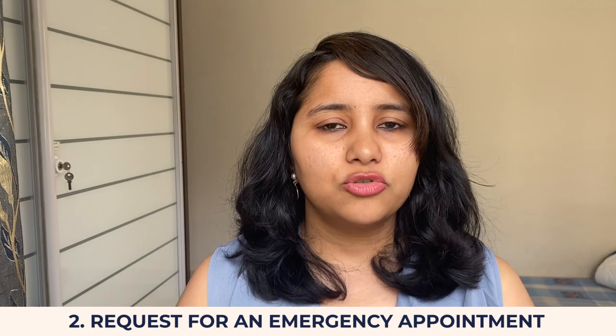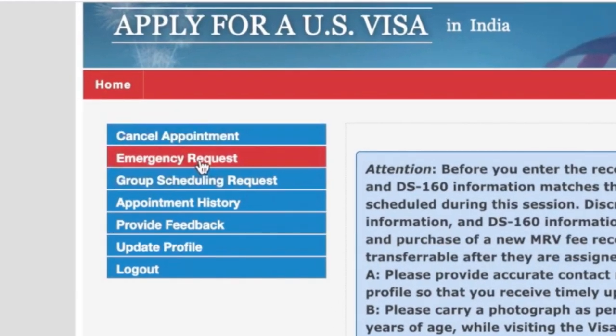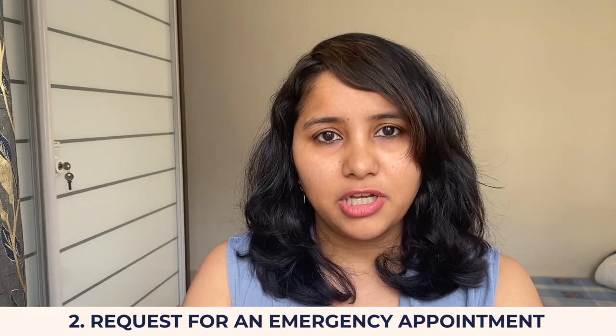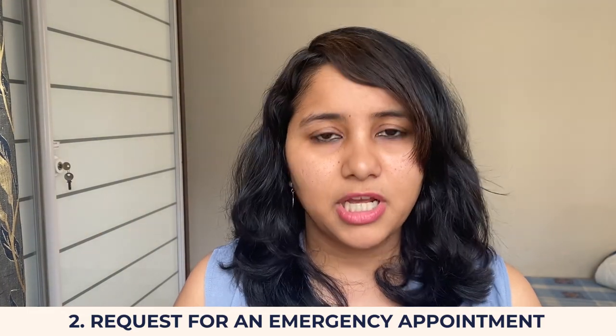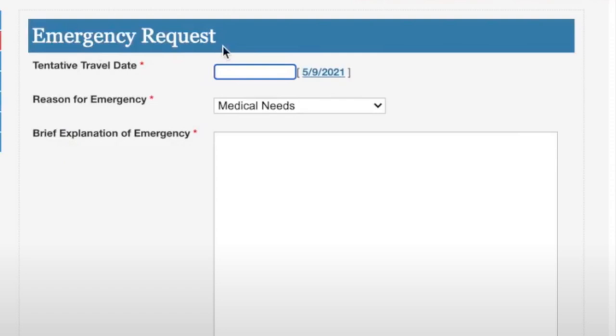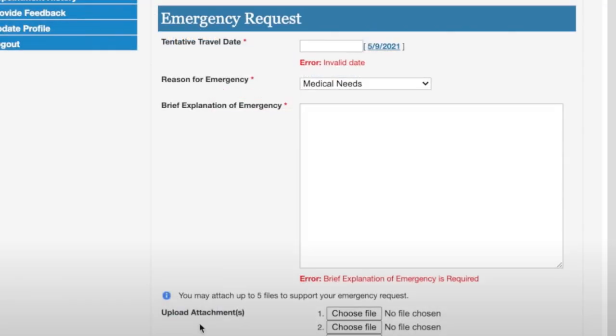Once you have your regular appointment, the real process begins. You can go ahead and request an emergency appointment. To do this, log into your account and on the left side you will see an option to request an emergency appointment. Click on that option and a form opens up — this is essentially your application to Travel Docs requesting an emergency appointment. This needs to be filled extremely carefully. You need to include a tentative travel date, the category for which you're applying, and in the description box, you need to give a reason explaining why you're eligible for the emergency appointment.